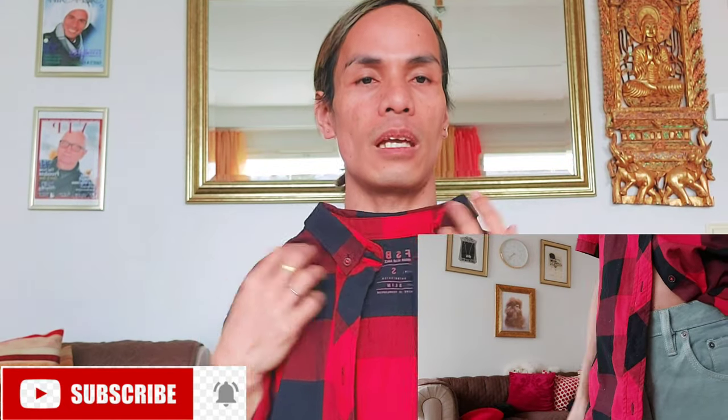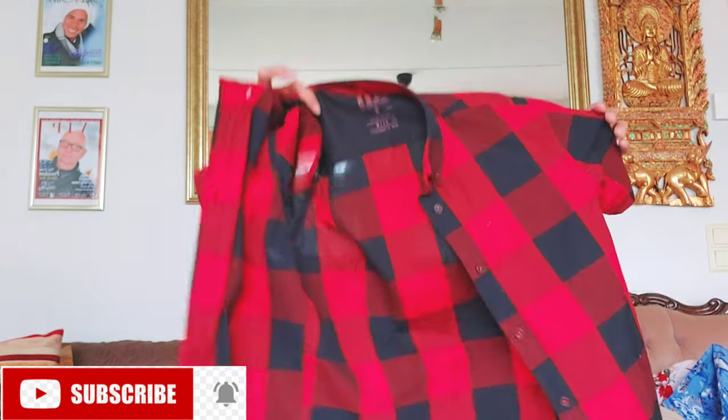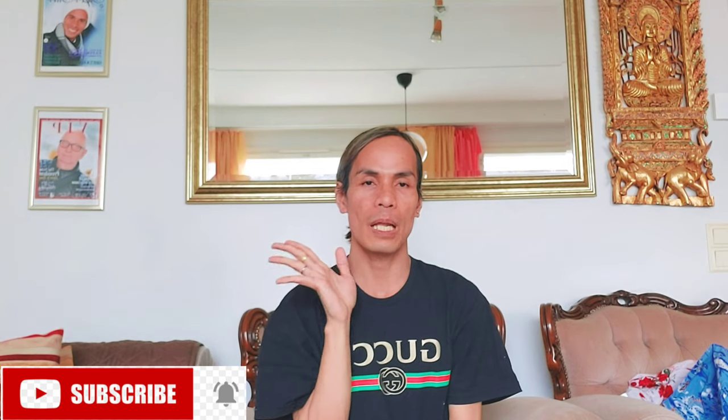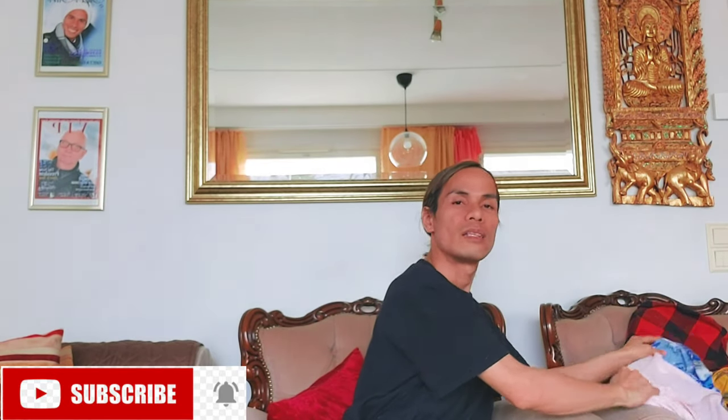And a nice 100% cotton fabric. This one — you see guys, nice FSDN, for only 1 euro. Nice striped design, so very casual summer red and black outfit for summer 2020. A nice lovely cotton. In the Philippines it's only 60 pesos, guys.